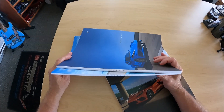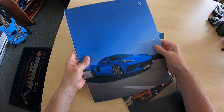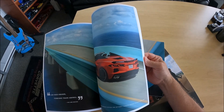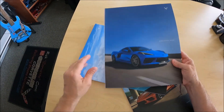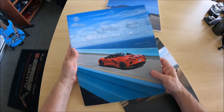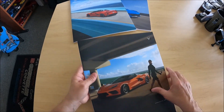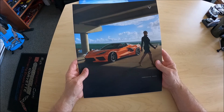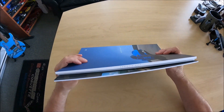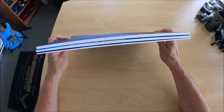Here are the brochures so far for the C8 Corvette. You can see the 2020 right here, and then the 2021 — the very first for the mid-engine Corvette. I love that it has Rapid Blue on there, and this one's just a little bit thicker, a lot more detail. Obviously this is a new era beginning for Corvette. In 2021 we had the Torch Red convertible on the front cover. And then we have the Amplify Orange on the front cover for the 2022, and this one is thinner than all the previous brochures.